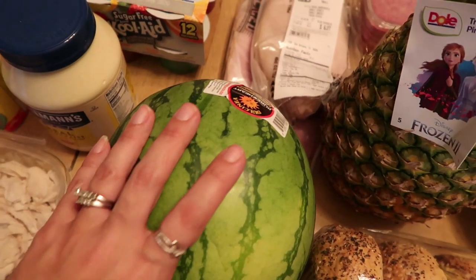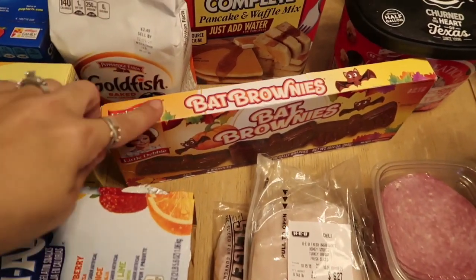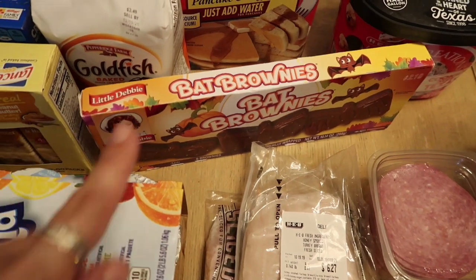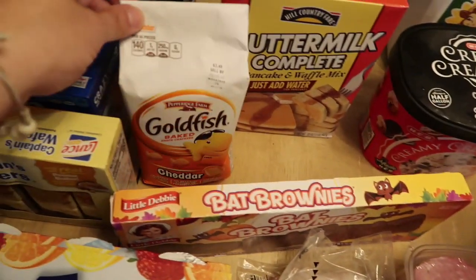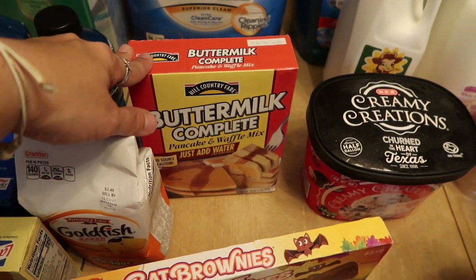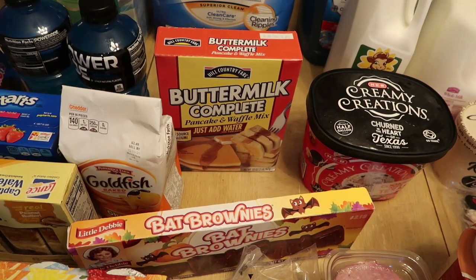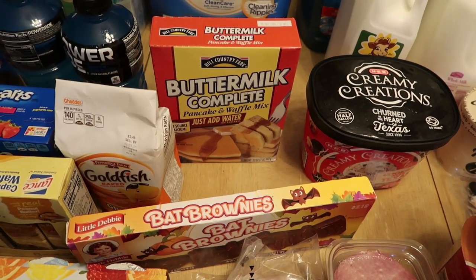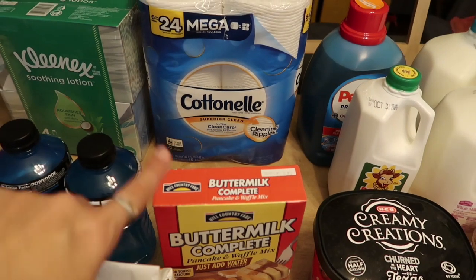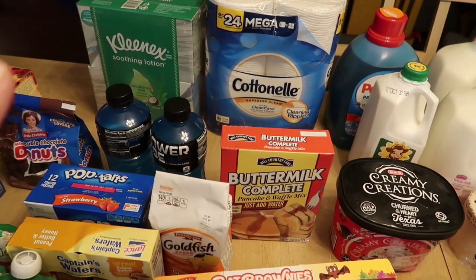Got a watermelon — I was happy to see watermelon. We haven't had one in a couple of weeks and I know my kids are going to be craving that. She wanted bat brownies for her oldest daughter and for her husband as a bedtime snack, so I picked up some of those. Chuck also likes his goldfish, so picked up some of that. Then I got some of the buttermilk complete pancake and waffle mix. I have my waffle iron in the car, so I'm going to do waffles and pancakes — bake the whole box and freeze them so we have quick breakfast for the kids this week.